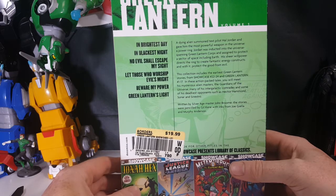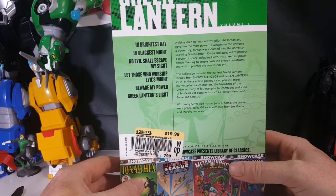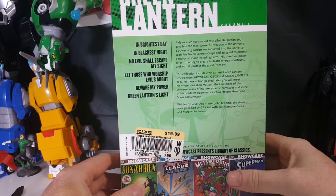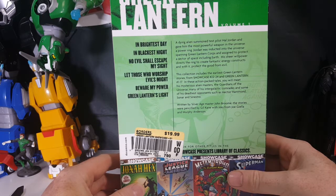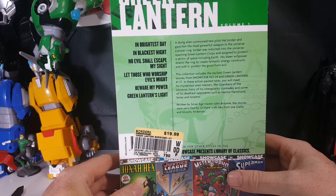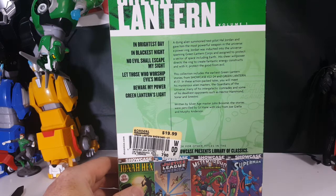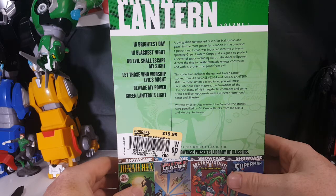A dying alien summoned test pilot Hal Jordan and gave him the most powerful weapon in the universe — a power ring. Jordan was inducted into the universe-spanning Green Lantern Corps and assigned to protect a sector of space including Earth. His sheer willpower directs the ring to create fantastic energy constructs to protect the good from evil. This collection includes the earliest Green Lantern stories from Showcase number 22 through 24 and Green Lantern issues 1 through 17.